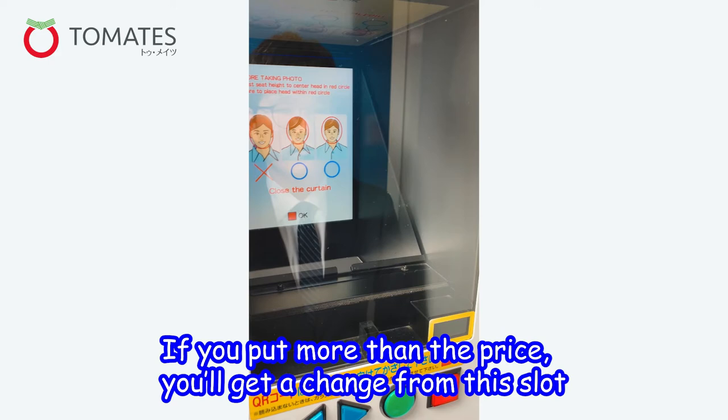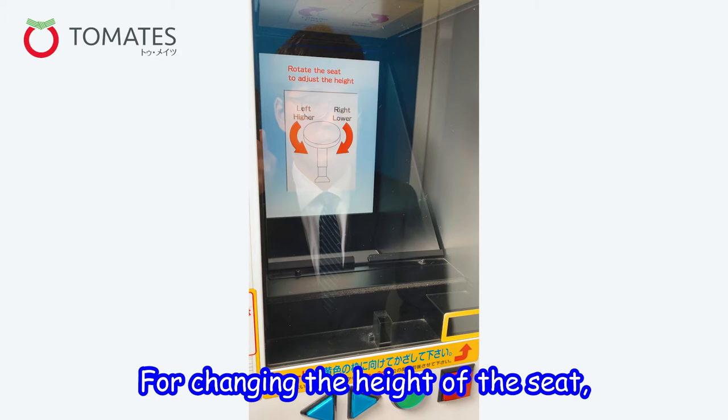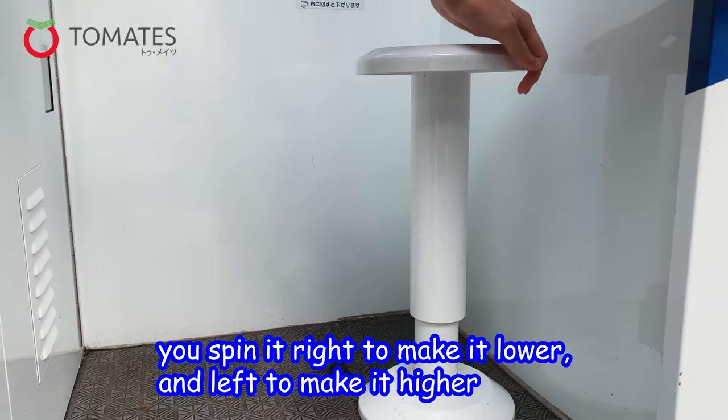Once you get that change, as you can see on this screen right here, you have to put your face in that circle — not outside. To adjust your seat, spin it left when you want to make it higher, and if you want to make it lower just turn it right.